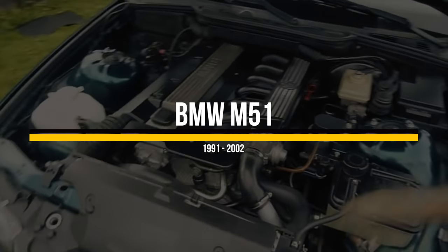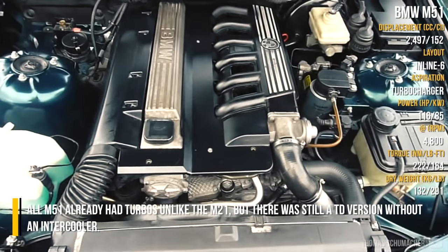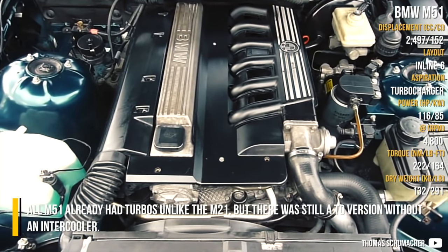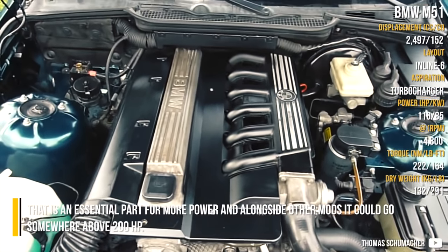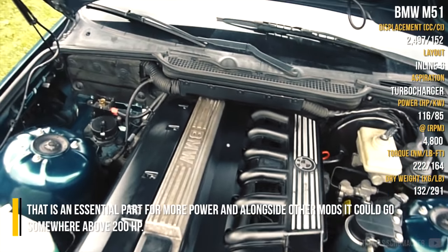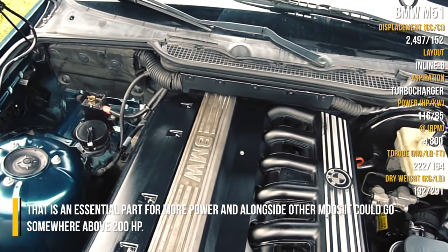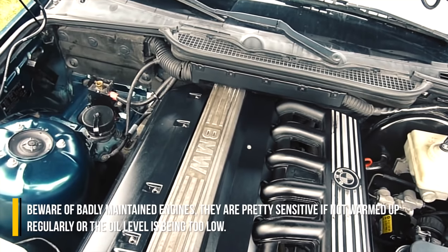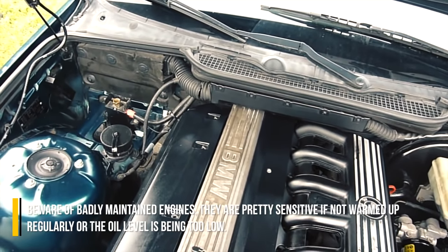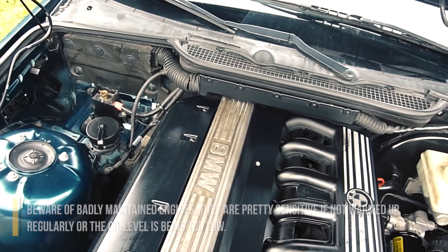BMW M51. All M51s already had turbos, unlike the M21, but there was still a TD version without an intercooler. That is an essential part for more power, and alongside other mods it could go somewhere around 200hp. Beware of badly maintained engines — they are pretty sensitive if not warmed up regularly, or if the oil level is too low.